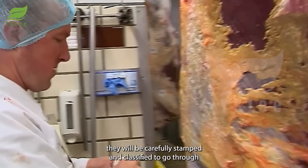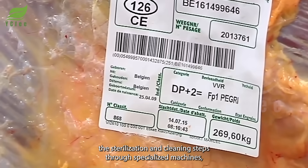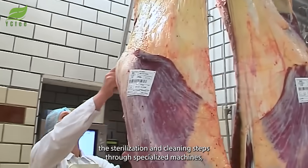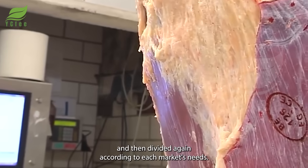Once divided, the beef will be carefully stamped and classified, then go through sterilization and cleaning steps via specialized machines, before being divided again according to each market's needs.